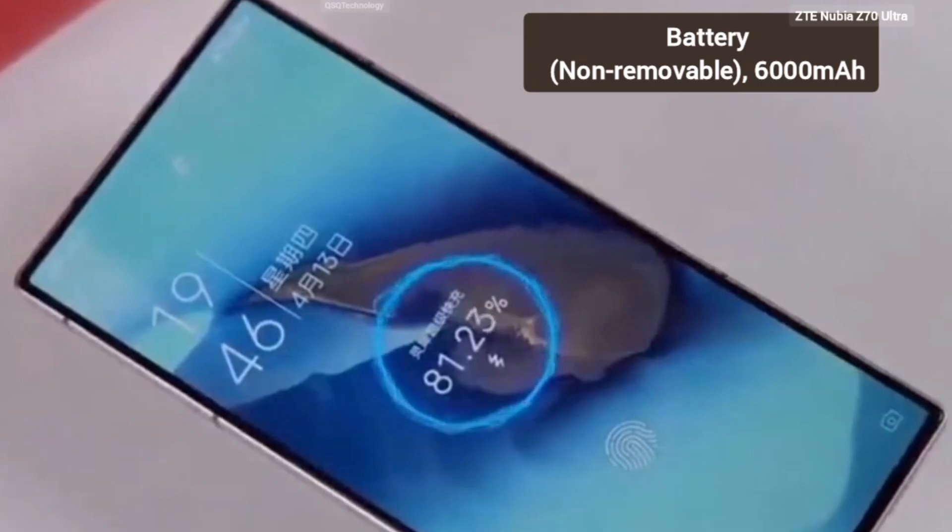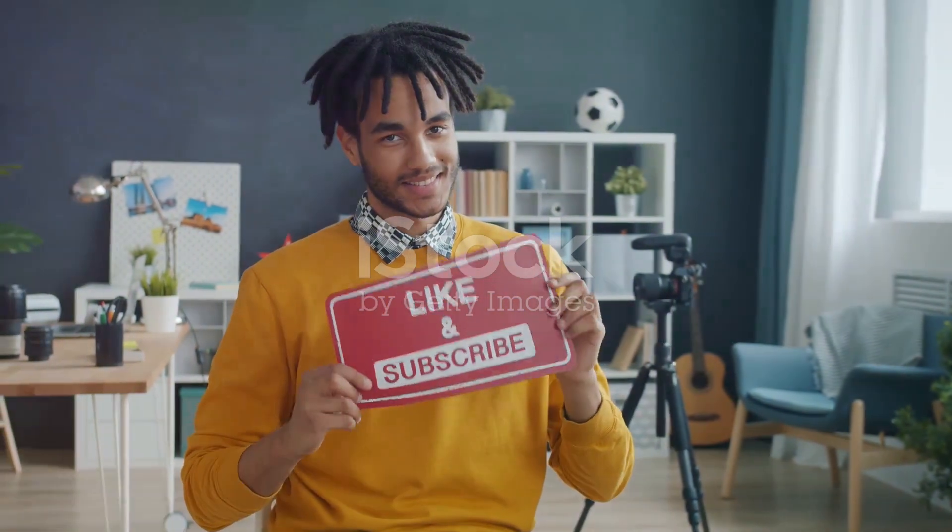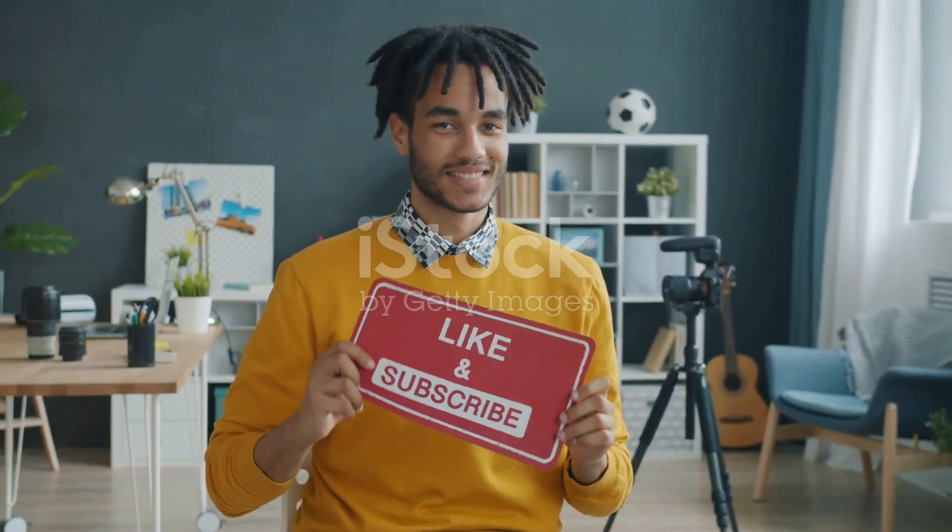Stay tuned for more updates. If you're as excited as I am, hit that like button and subscribe for the latest tech news. Catch you next time.